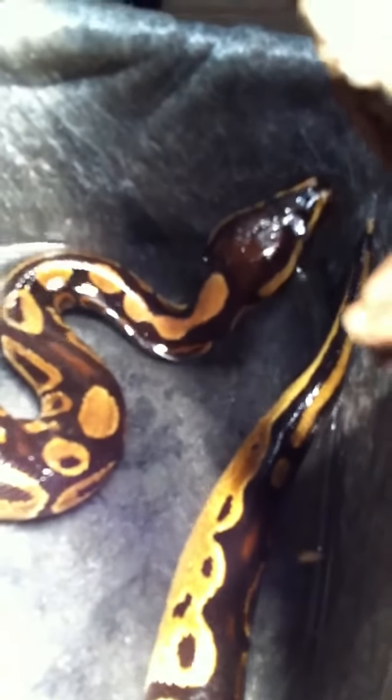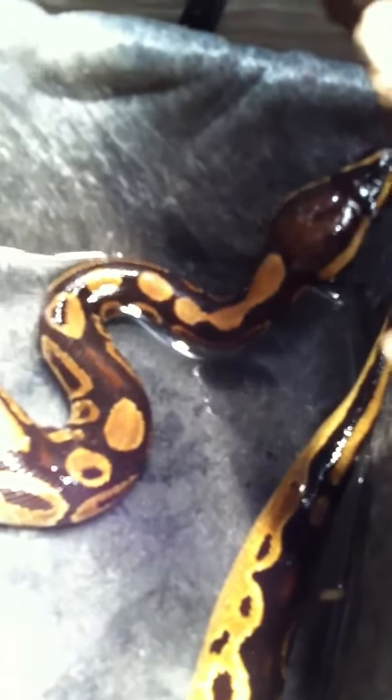Blow some bubbles. So funny. Are you going to get out? It's good he's getting all wet. He loves to swim. He'll come out at night time and just swim in that big pool over there, half of him. He loves it.